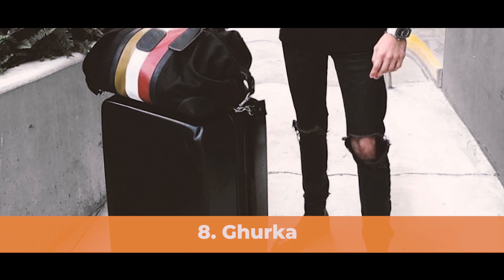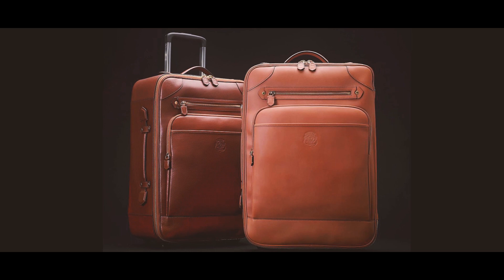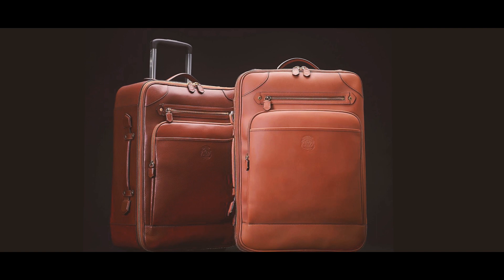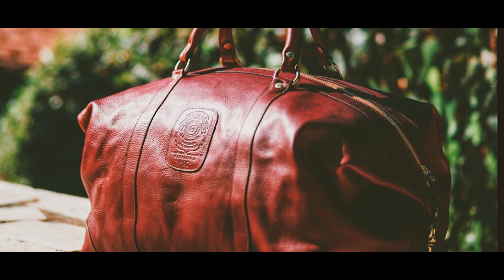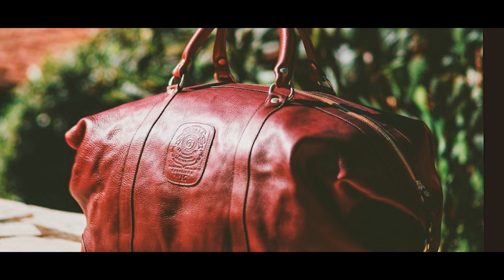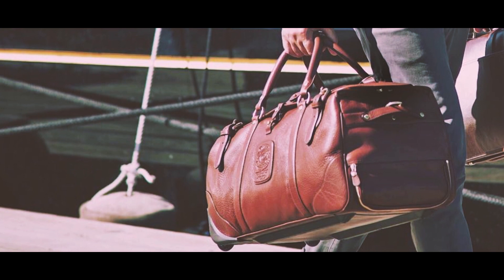The next brand is Ghurka. Marley Hodgson once found a rare collection of camping gear that belonged to a British Gurkha commander and found that the leather had remained sturdy and supple even after a hundred years. Inspired by this, the founder Marley started creating the finest leathers with great attention to detail since 1975. The artisans at Ghurka spend their lifetimes perfecting the art of crafting the highest quality leather, and only the best leather products are eligible for the Ghurka symbol.